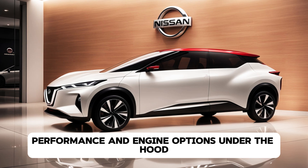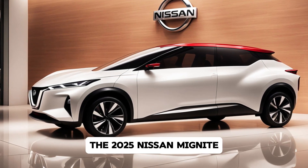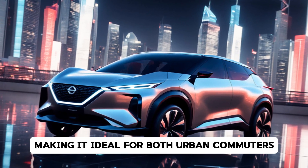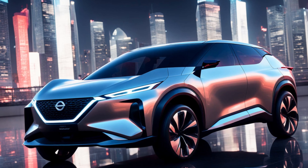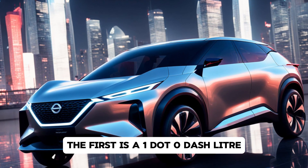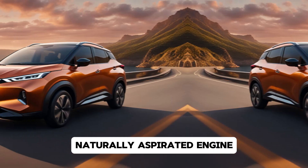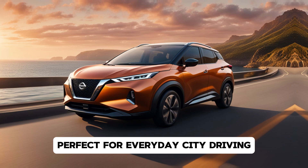Performance and engine options. Under the hood, the 2025 Nissan Magnite offers a balance of power and efficiency, making it ideal for both urban commuters and adventure seekers. It comes with two engine options. The first is a 1.0-litre naturally aspirated engine, producing around 71 horsepower, perfect for everyday city driving.